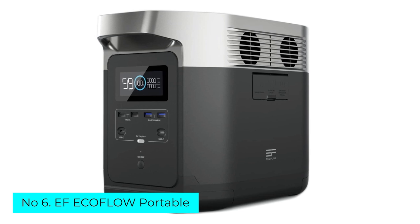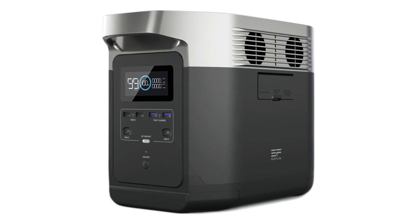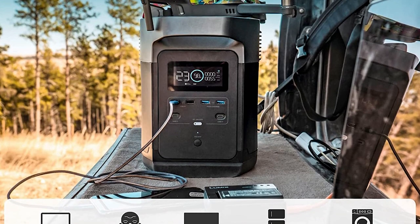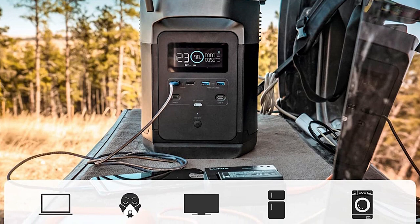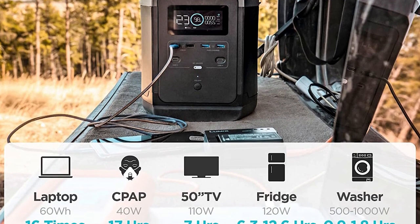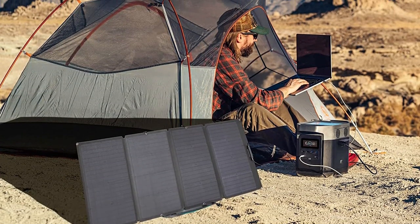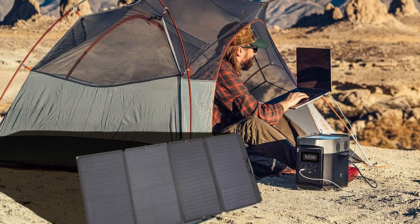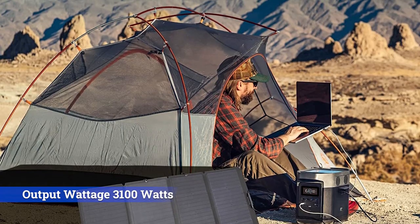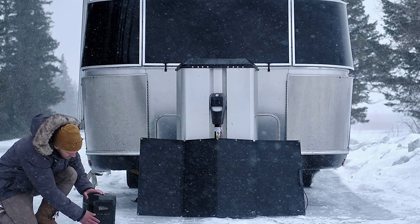Number 6: EF EcoFlow Portable. The EcoFlow Delta has the most ports — 13 in total, including 6 AC ports on the back — giving it the ability to charge more devices simultaneously than any other solar-powered generator on this list. It has a capacity of 1,260Wh and a max total output of 1,800W, which is more than enough to power pretty much anything you'd bring camping and is even capable of charging an electric vehicle in a pinch.